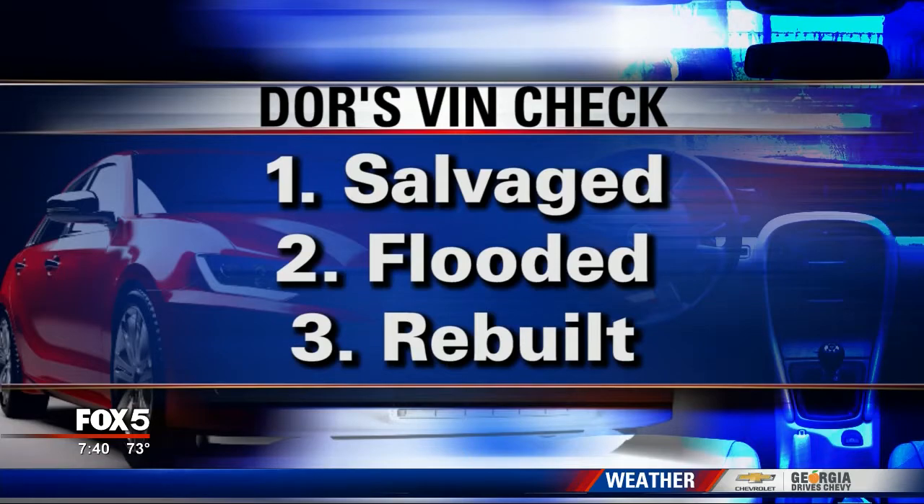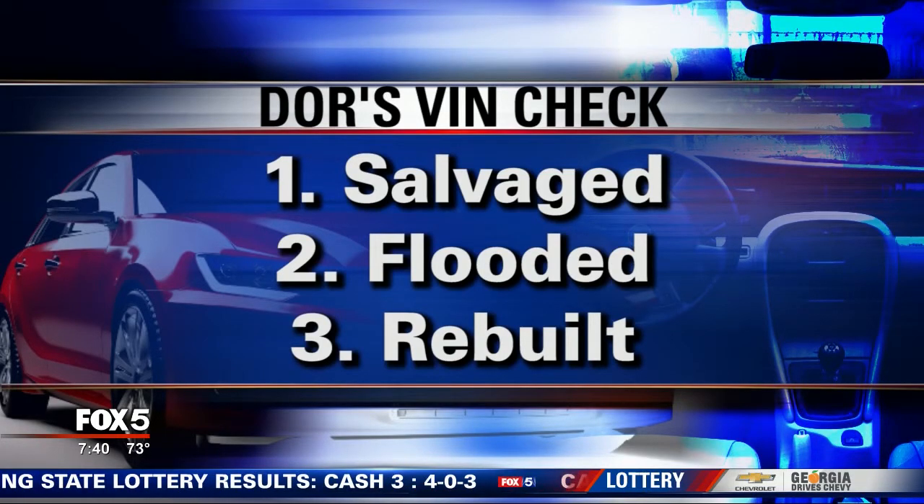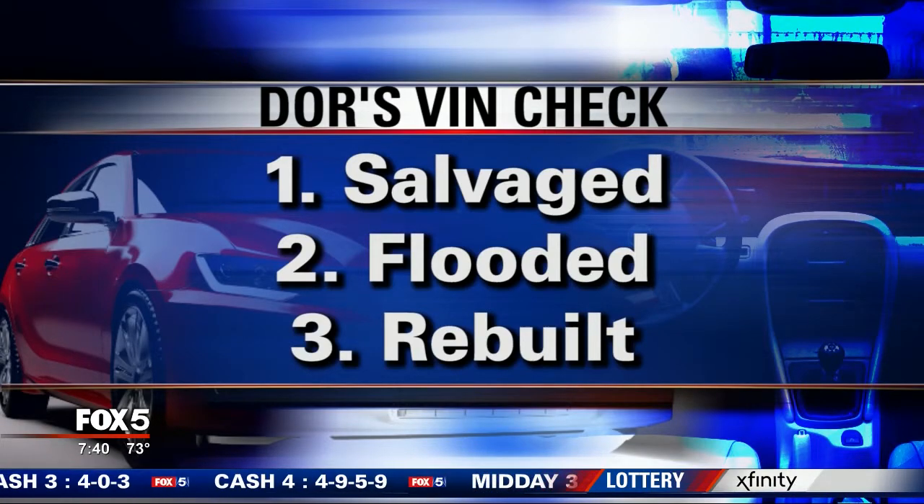Number one: does the vehicle have a salvage title, which means it's been declared a total loss at some point. Number two: find out whether it's been underwater — maybe there's been some flood damage. And number three: rebuilt — did it have a salvage title at one point but was rebuilt?